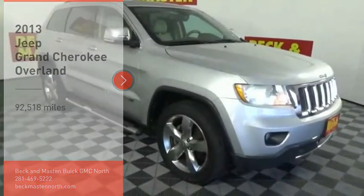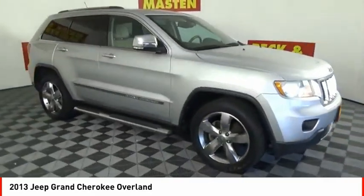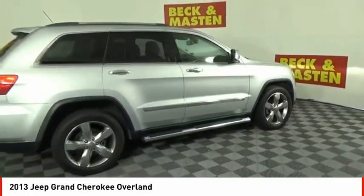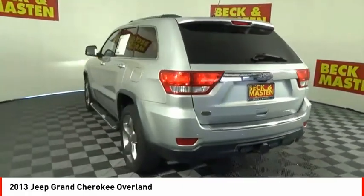Stop by and take a look at the 2013 Grand Cherokee. The Jeep Grand Cherokee offers superior off-road capability, comparable to that of the upscale Land Rover LR3. This makes the Grand Cherokee a fine choice for families who venture off-road or vacation in the mountains or other remote areas.